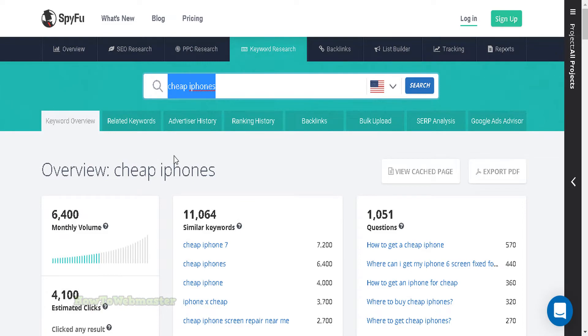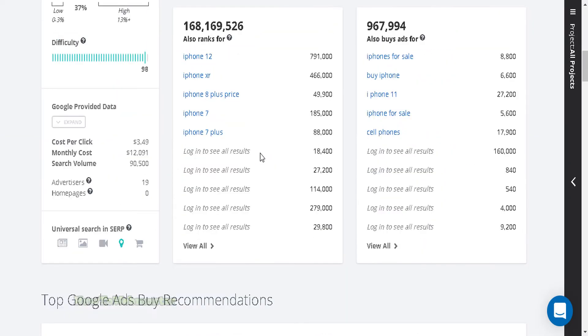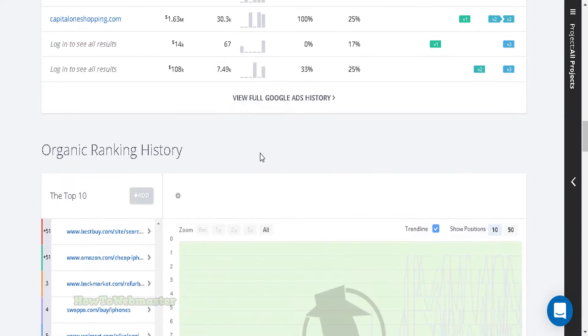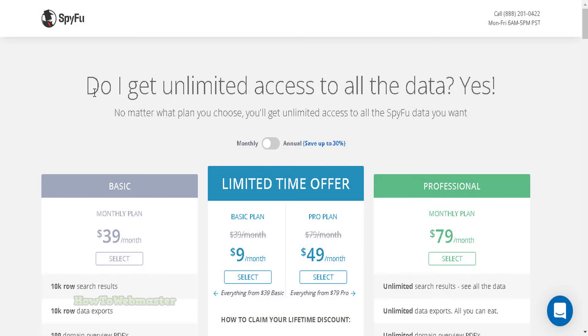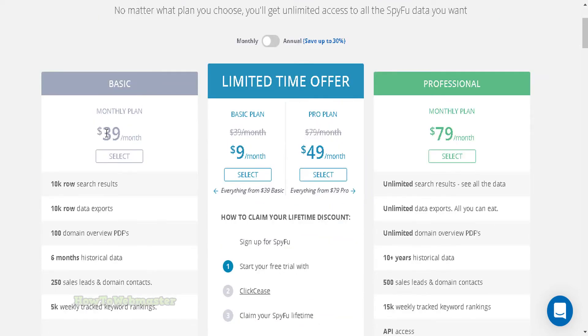They also have a suite of other SEO tools such as keyword research, keyword difficulty, backlink research, domain research, and a whole lot more. SpyFu is also one of the cheapest enterprise-level SEO tools currently on the web. They even offer free tools for visitors to try out.